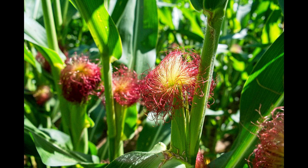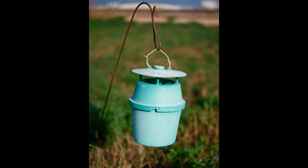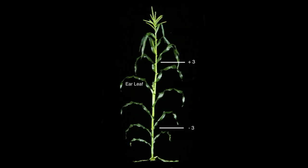The second generation begins around silking time and is the one that frequently requires insecticidal control. Pheromone traps can be used to detect the second generation flight. The vast majority of eggs are laid in the zone of three leaves above or below the ear leaf, and on the ear leaf.